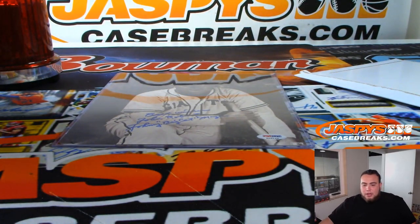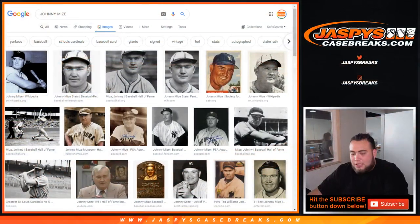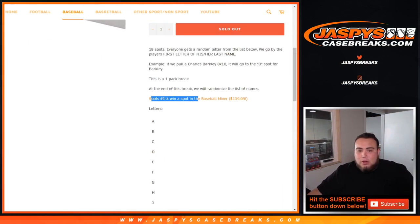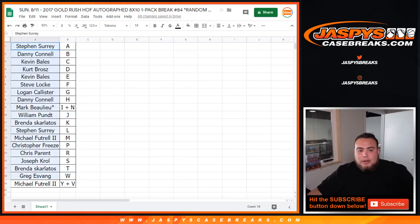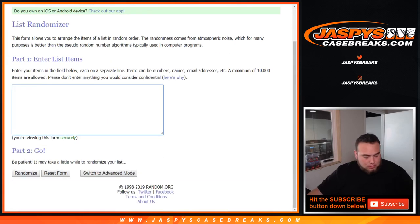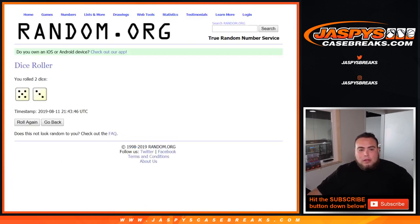All righty, so there you go Michael — that is your hit. Now let's go to the real prizes everybody wants: the four spots in the baseball mixer. Top four, one through four, get a spot each in the baseball mixer. Here's the dice roll — let me grab the list of customer names. Five and a three, eight times — top four get a spot in the baseball mixer.